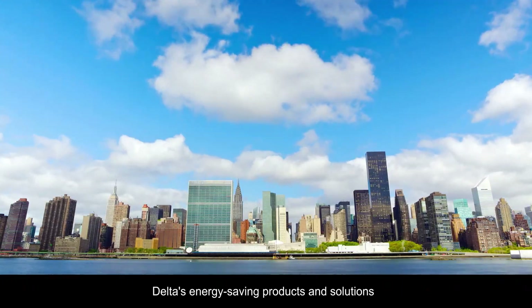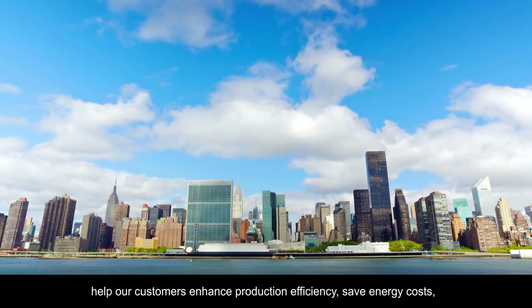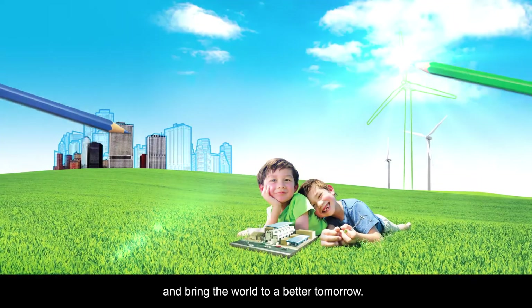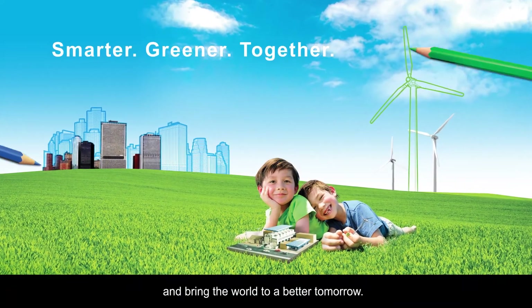Delta's energy saving products and solutions help our customers enhance production efficiency, save energy costs, and bring the world to a better tomorrow.